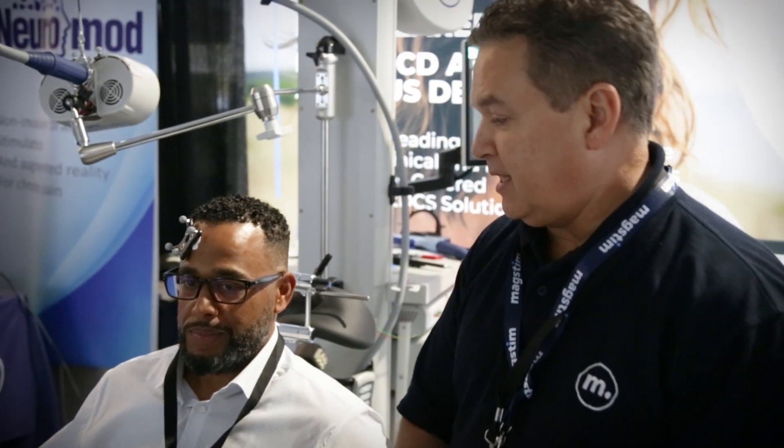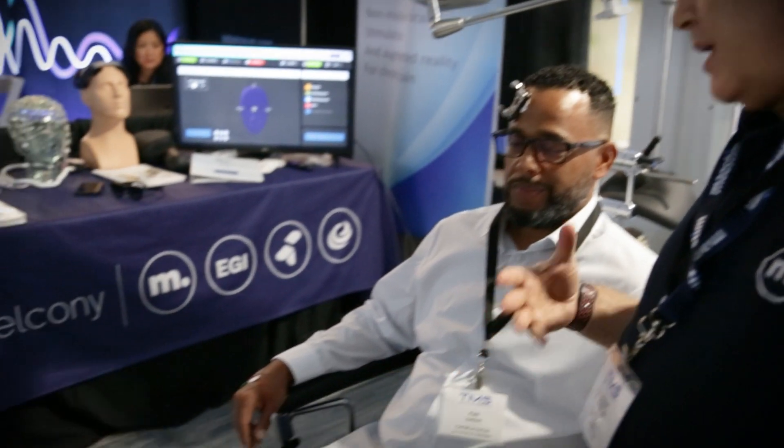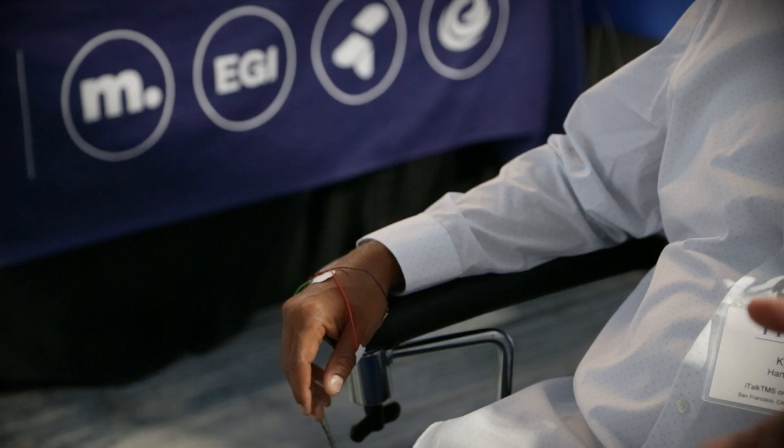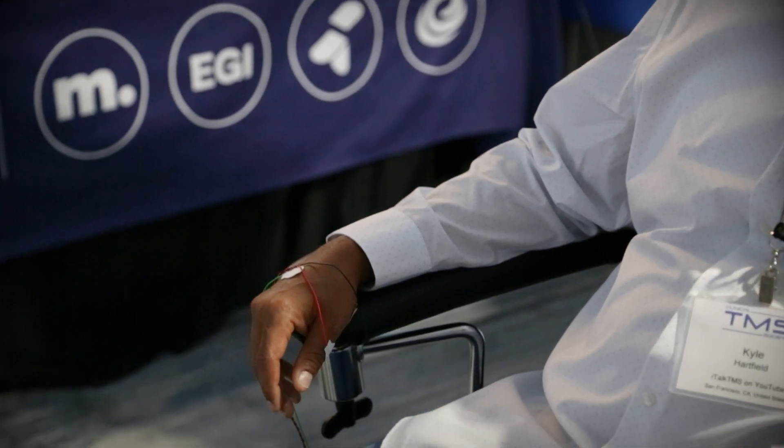We also put some EMG electrodes on so there's no guesswork. A lot of times you're wondering, did I see the index finger, did I see the middle finger? We know we're getting the strongest thumb twitch because we get a waveform on the screen.